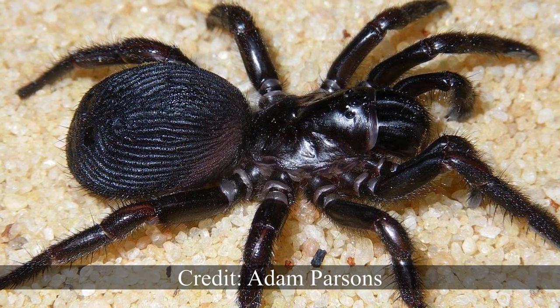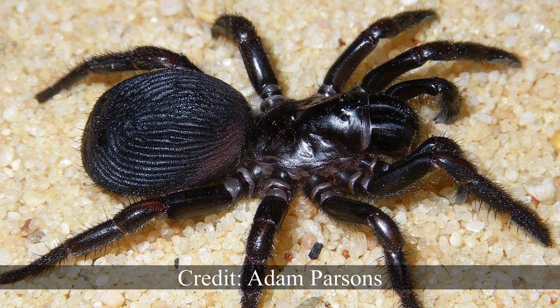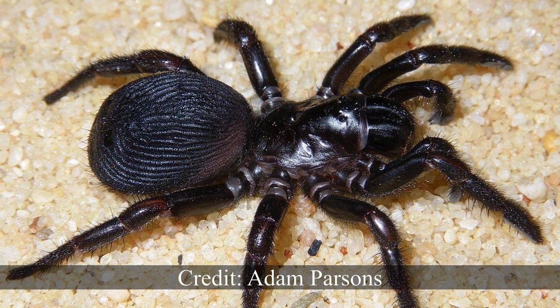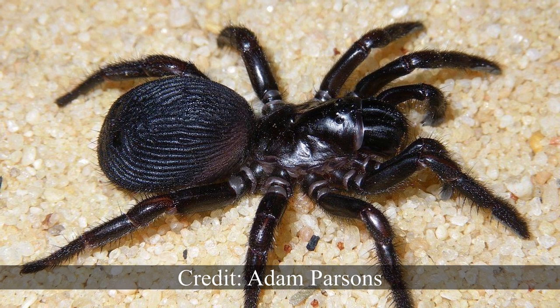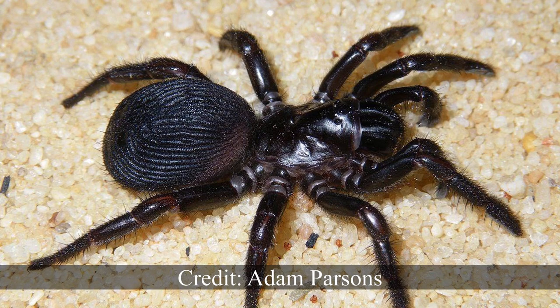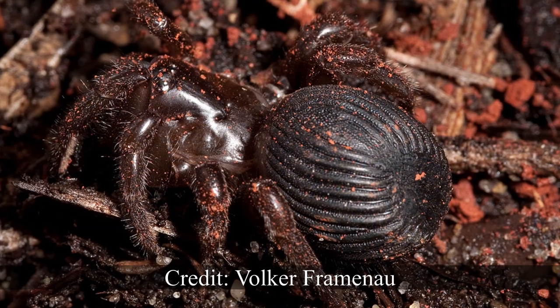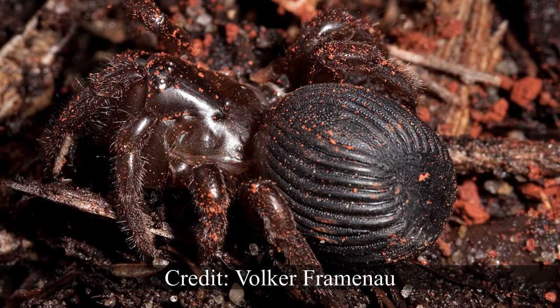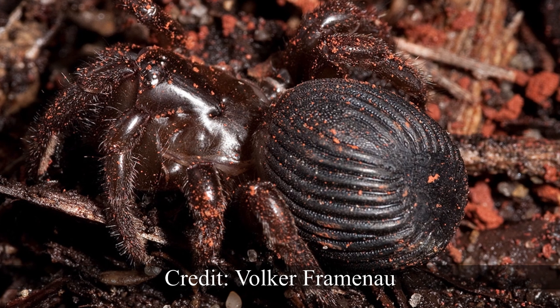The first thing you would likely notice about this spider is its highly distinctive abdomen. It has a tough corrugated surface which the spider uses as a method of self-defence, plugging its burrow and obstructing the passage of any predators that may be attempting to attack the spider. It is this feature that has earned it and some of its close relatives the common name of shield-backed trapdoor.